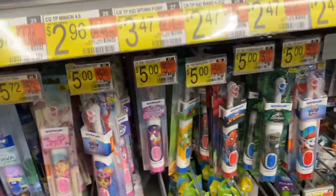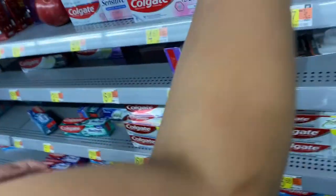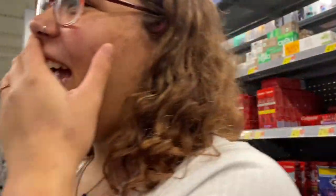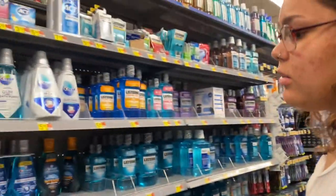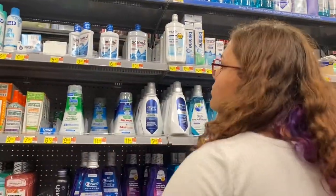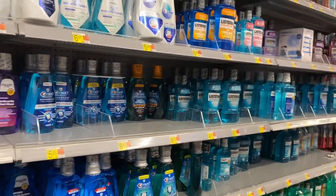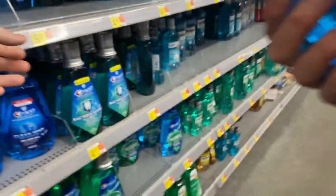Now picking out toothpaste — there are way too many options to choose from. Crest, multi-protection, so many to choose from. We're too socially awkward for this.